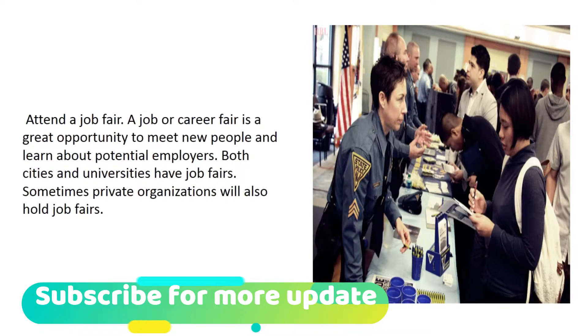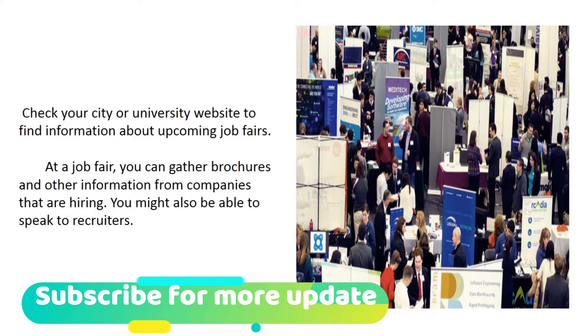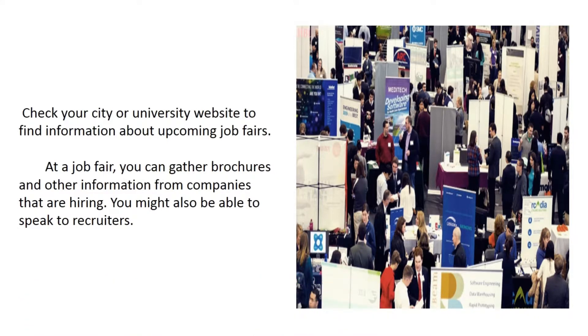Attend a job fair. A job or career fair is a great opportunity to meet new people and learn about potential employers. Both cities and universities hold job fairs, and sometimes private organizations will as well. Check your city or university website to find information about upcoming job fairs. At a job fair, you can gather brochures and other information from companies that are hiring, and you might also be able to speak to recruiters.